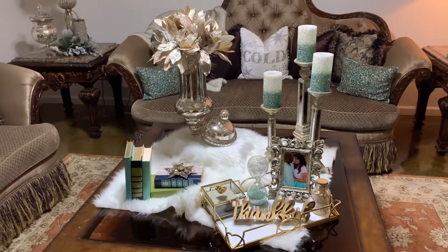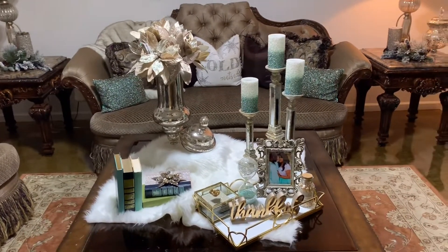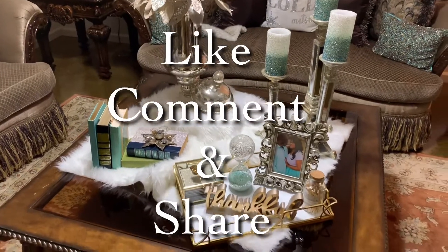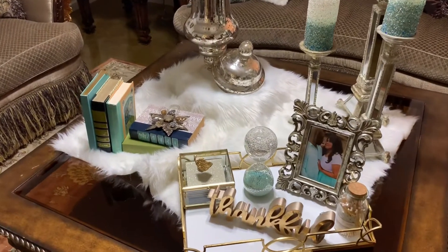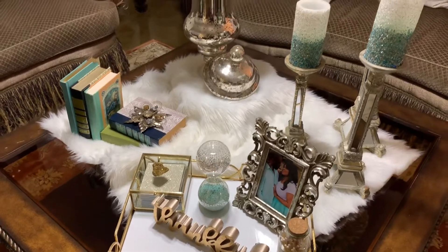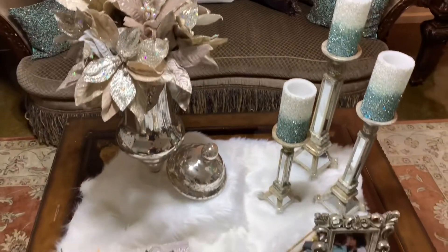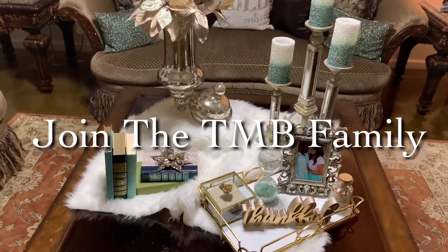So what do you think, guys? Did I get an A? Did I rise to the challenge? Leave your comments below and let me know what you think. I absolutely, absolutely love it. Again, it is so fitting to my decor, and I think it screams romance and glam. I'll give you guys an overview. If you haven't already, hit that subscribe button — I would love to have you as part of the TMB family.